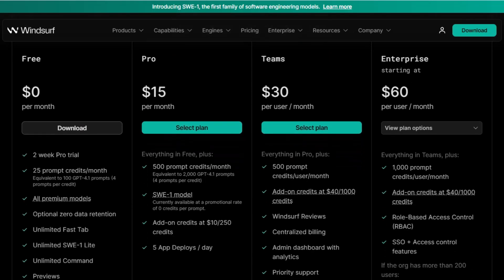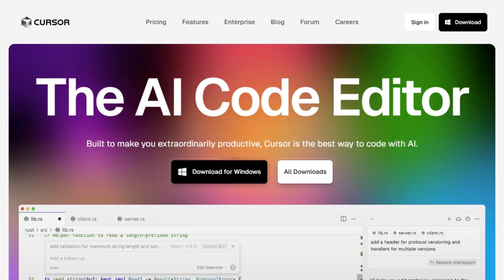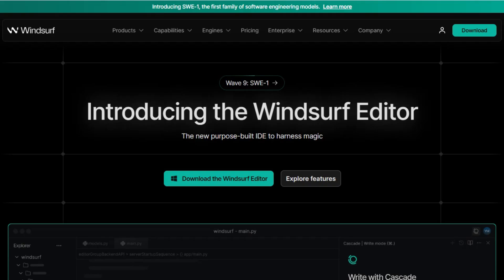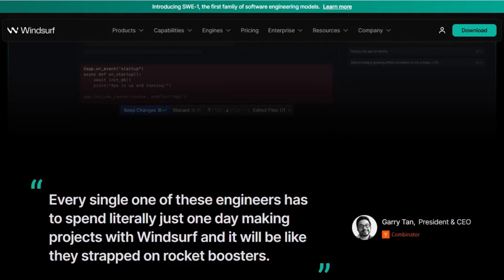In summary, if you're looking for a mature, feature-rich assistant with deep integration into existing tools, GitHub Copilot is a solid choice. For developers who prefer an AI-powered editor with direct integration and a focus on productivity, Cursor stands out. If you're interested in exploring a new, rapidly growing tool that emphasizes an intuitive coding experience, Windsurf is worth keeping an eye on.